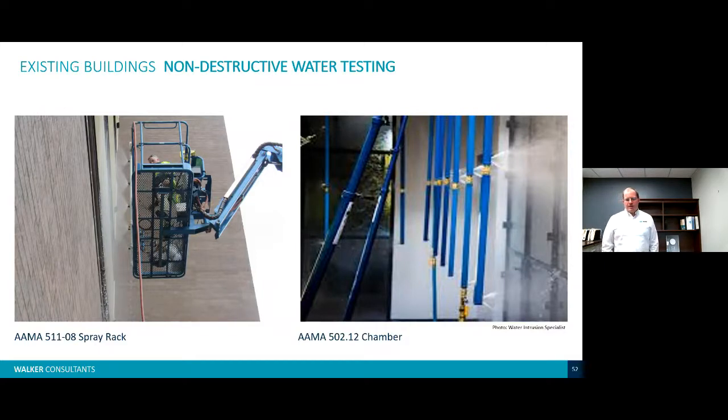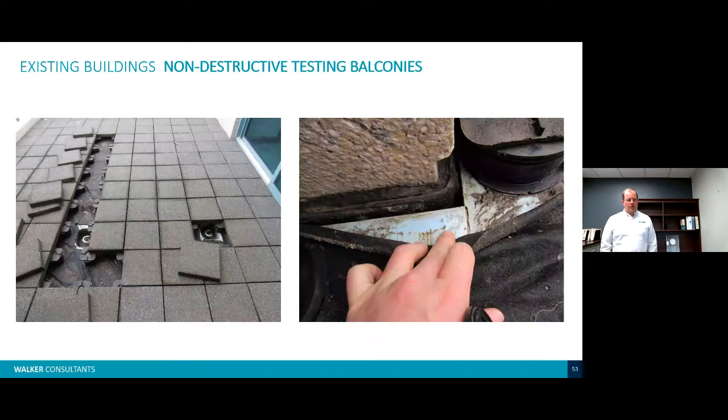Chamber testing involves taking the spray rack and adding an air chamber on the back side of the wall, creating a negative vacuum that simulates wind pressure blowing on the outside face of the wall. For non-destructive testing at balconies, we remove pavers to look at what's underneath — edge termination conditions, filter fabric, underlying rigid insulation, all the way down to the membrane itself.